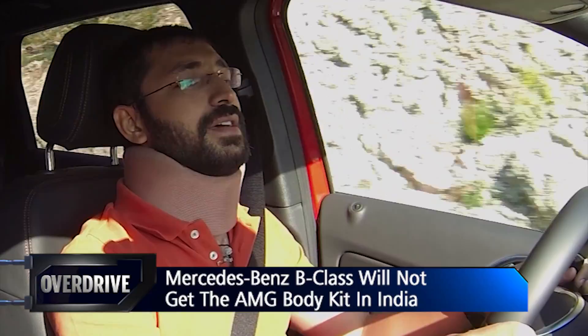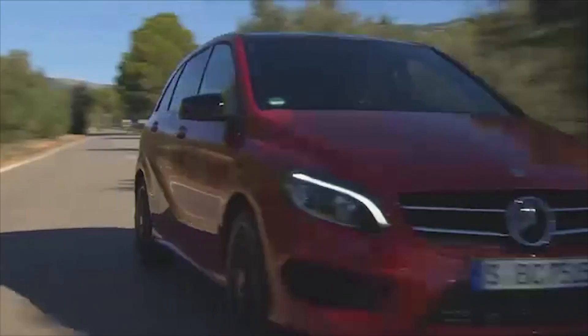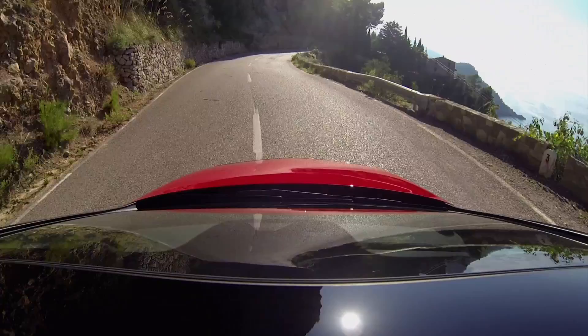This particular car I'm driving is the B-220 CDI with an AMG body kit and this beautiful Jupiter Red colour, but this is not what you're going to get in India. The AMG kit is not for the Indian market, and neither is the 4MATIC all-wheel drive system. The 220 also has a 184 PS engine which is not going to make it to India either. But if this variant wasn't going to make it to India, why are we driving it? Well, it's obvious — just look at the roads we're on. Do we really look like the kinds who'd say no to an extra 80 PS of power?